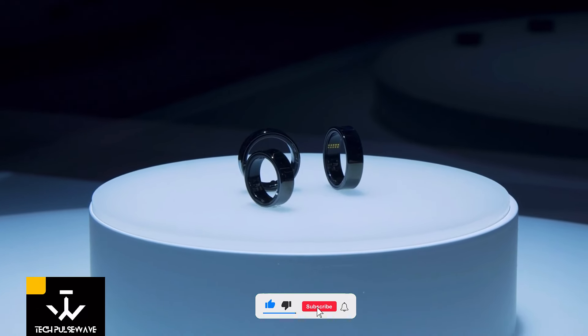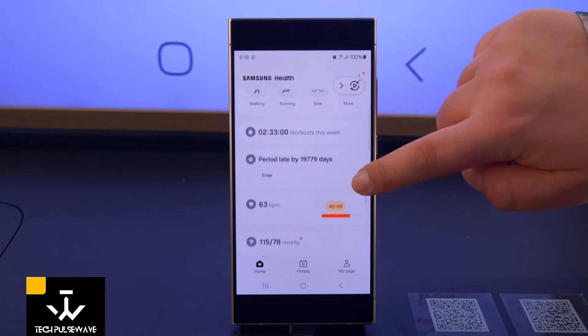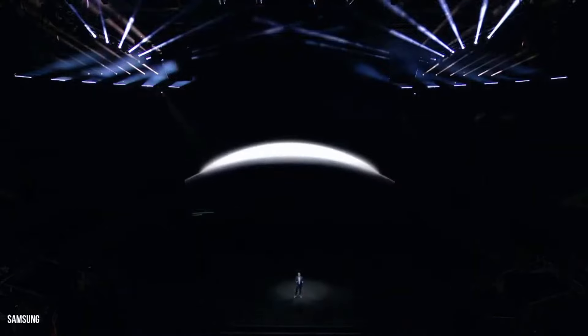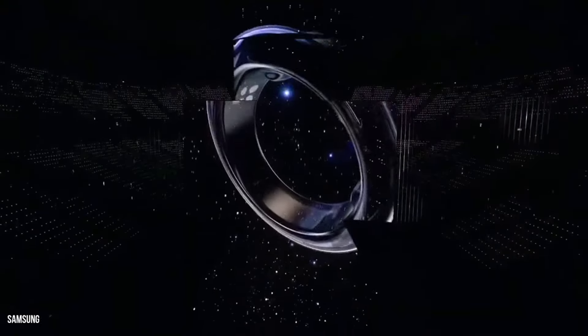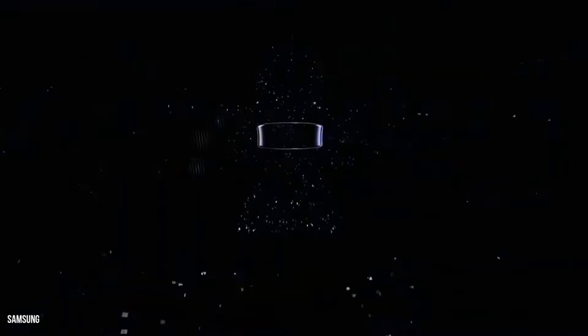You might be wondering about compatibility. Currently, the Galaxy Ring is Android only, but who knows what the future holds. Samsung is always evolving, so keep an eye out for updates. As for the price and release date, that's still a mystery. But if rumors are to be believed, we could see the Galaxy Ring making its debut alongside the new Galaxy Watch models later this year.